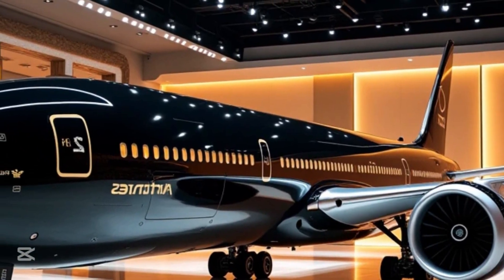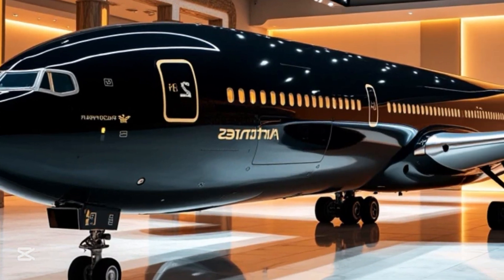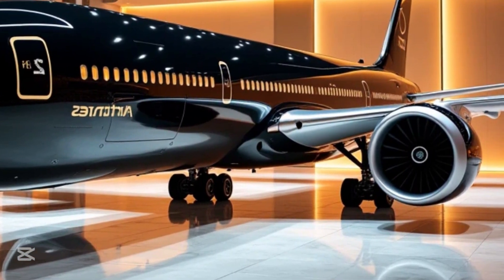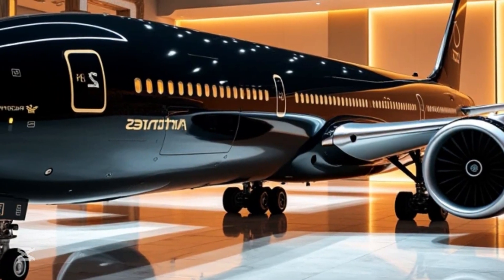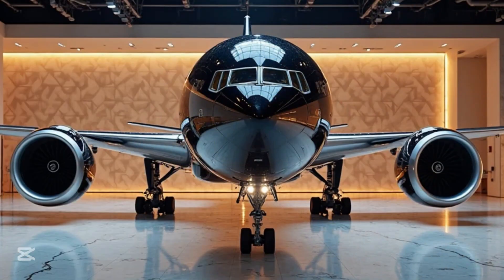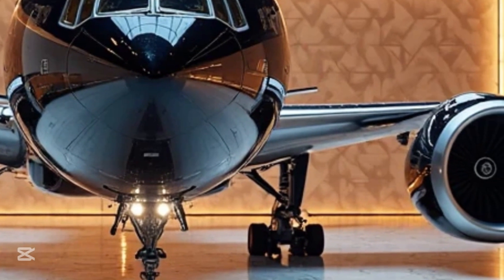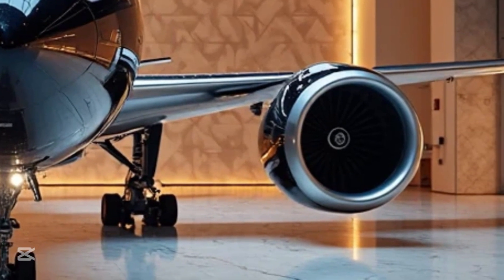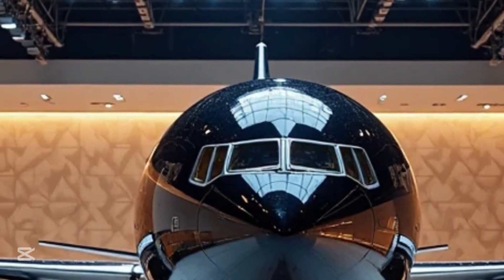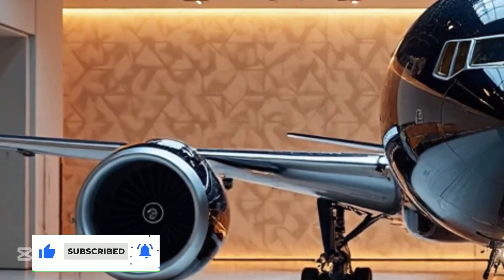Boeing has designed the 777-9 with advanced avionics and flight control systems to enhance safety and efficiency. The cockpit features large touchscreen displays, modern navigation tools, and an intuitive interface that reduces pilot workload. The aircraft also shares similarities with the Boeing 787 Dreamliner, allowing for easier pilot training and smoother operational transitions for airlines that operate both aircraft types. These technological advancements make the 777-9 one of the safest and most capable commercial jets ever built.